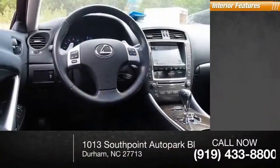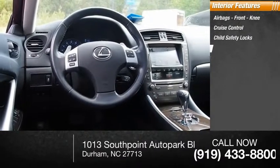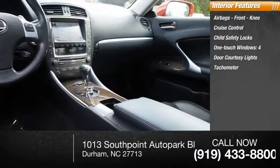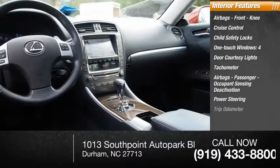Inside you'll find airbags, front knee airbags, cruise control, child safety locks, one-touch windows, four-door courtesy lights, tachometer, passenger occupant sensing deactivation, power steering, and a trip odometer.